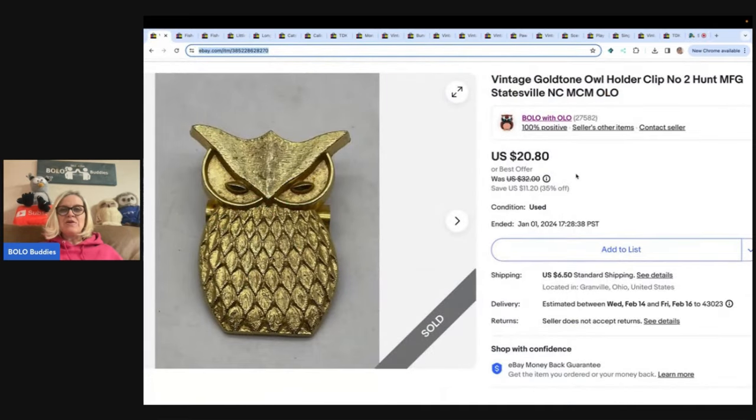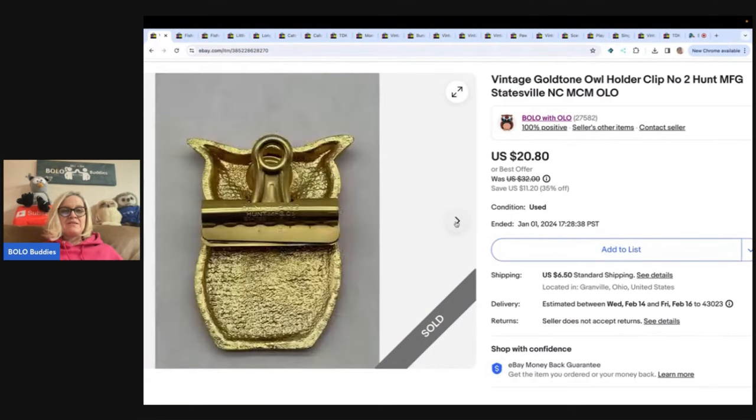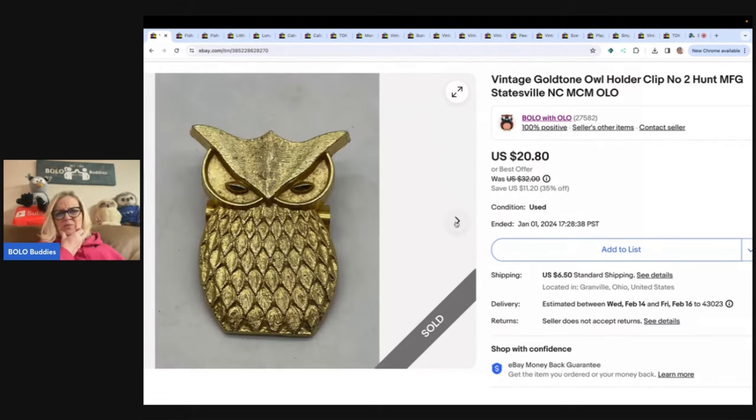The first item is this vintage gold tone owl holder clip. It's just a little clip, a little clippy, but you guys know I love owls, so of course I picked this up. I don't remember where I got it — I think I originally intended on keeping it — but I sold it for $15, and the buyer was all in for $22.67 for this owl clip.